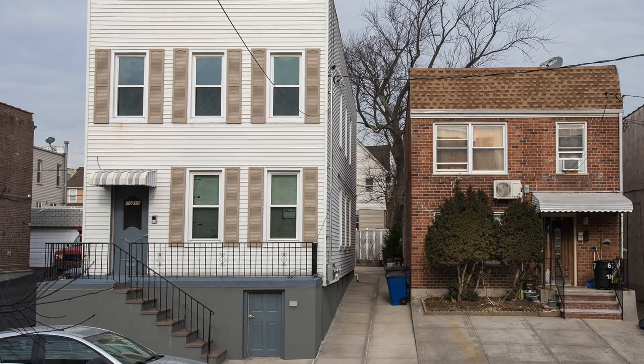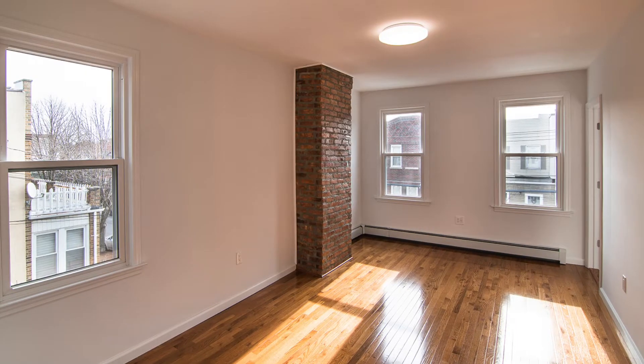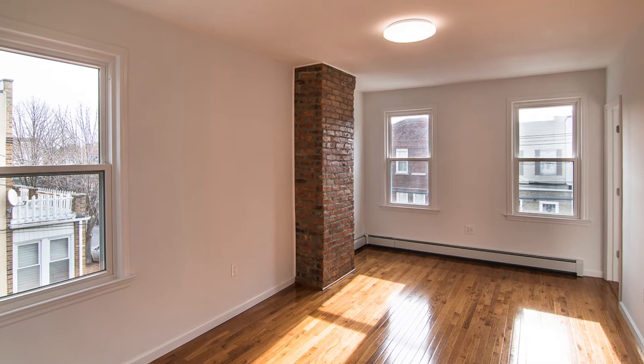We're on the second floor of a two-family home, and you're gonna really enjoy this apartment. It's a two-bedroom, or really two and a half bedroom space. We are actually right now shooting this video in the master bedroom.